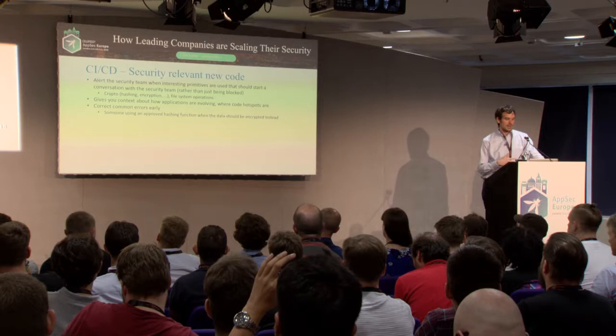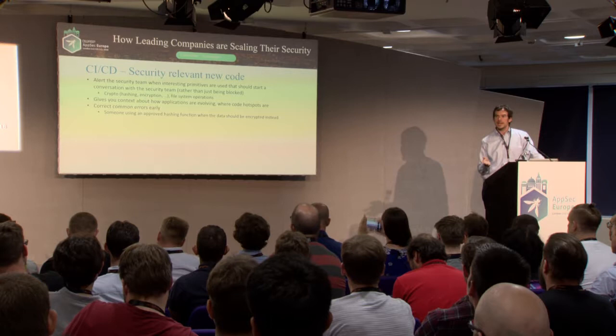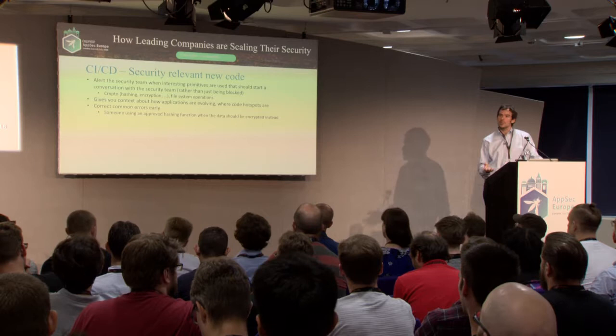Instead of just blocking, sometimes you might just want a heads-up. Maybe someone is doing some file system interactions or crypto-related things, and as a security engineer you may just want to know. Rather than blocking it, you send an alert — a Slack message or email — saying this user in this branch of this repo is adding something you probably care about, here's a link. This gives you context automatically about how applications are evolving and where you may want to pay attention.